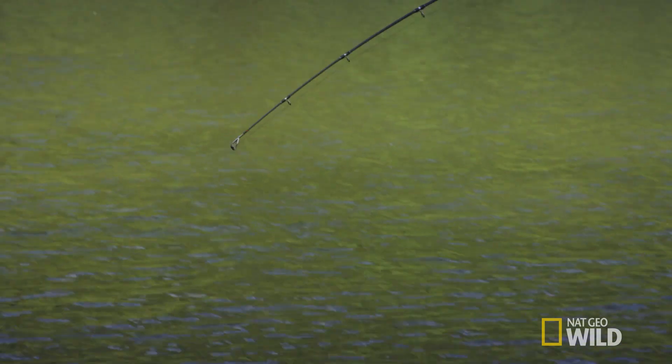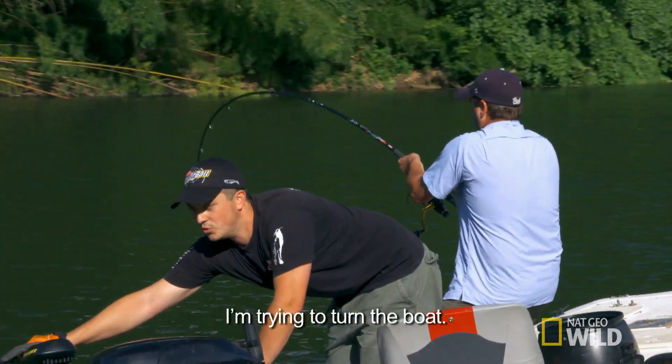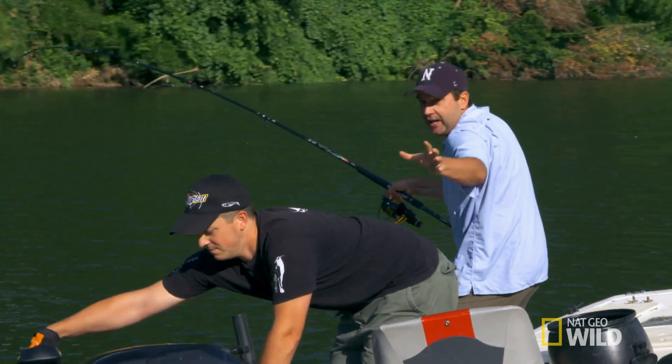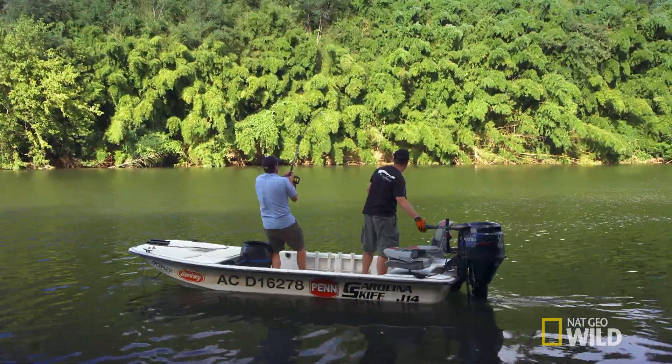Very active, big splash. It feels very big, and it has a lot of fight. You can see how powerful it is. It's pulling the boat. The whole boat is spinning around.